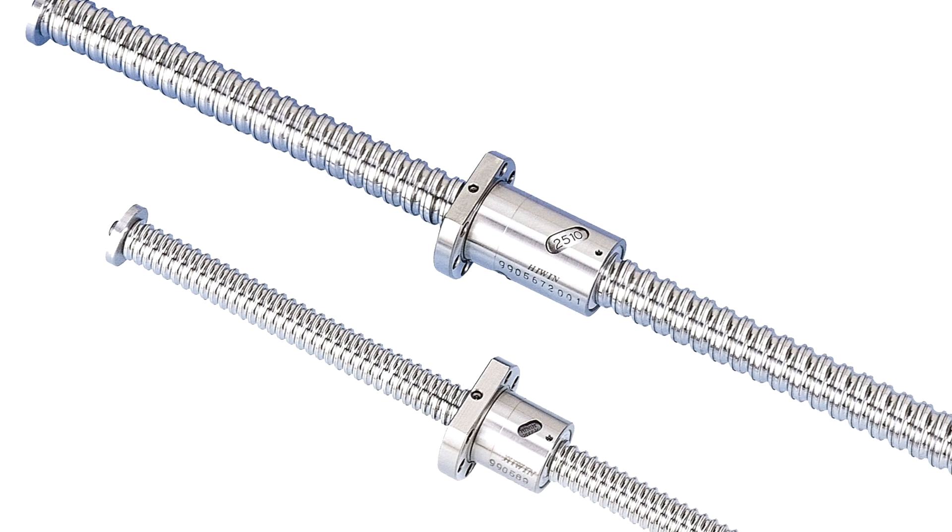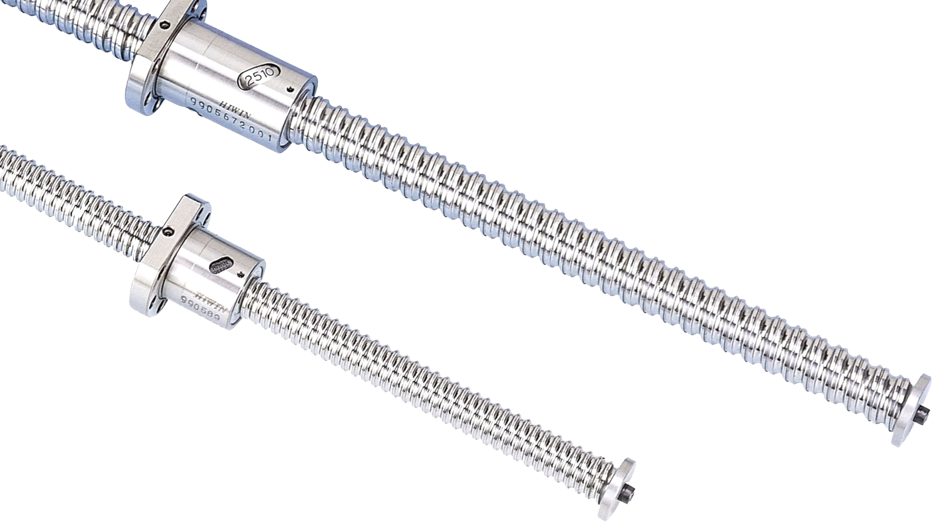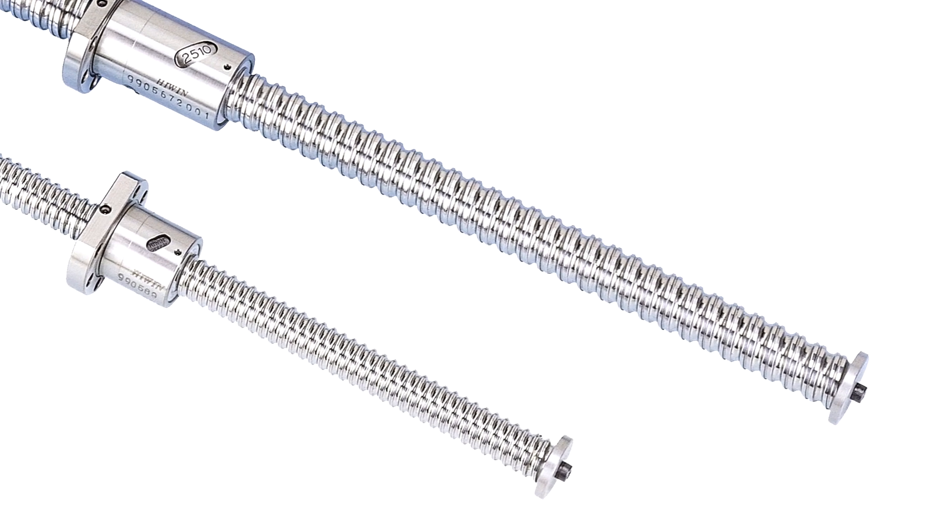Rolled ball screws, which are formed by dies, can provide an economical alternative and are available in C6 through C10 accuracy.